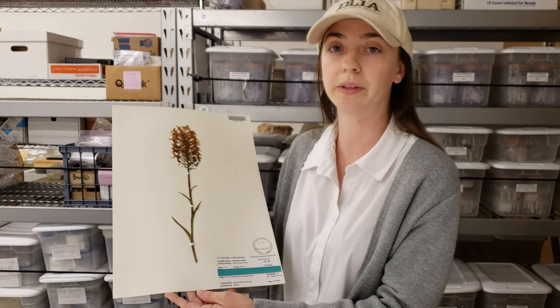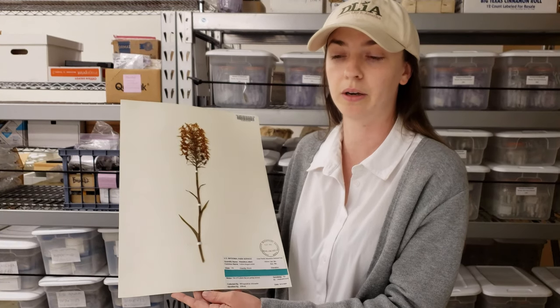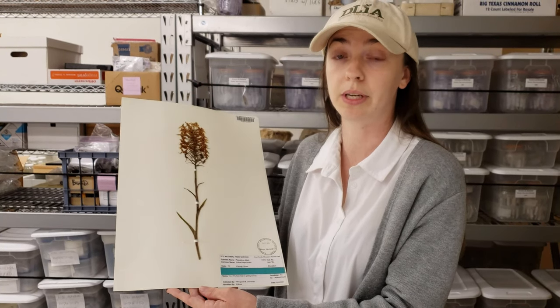For more information about these species, check us out at DLIA.org or go to the Great Smoky Mountains National Park website.